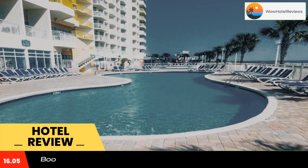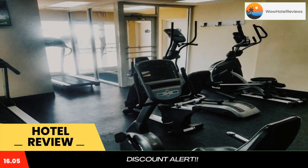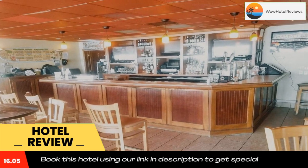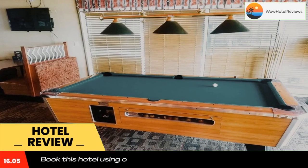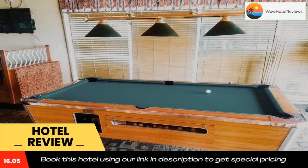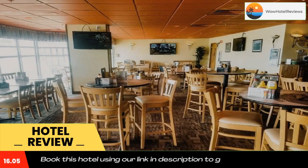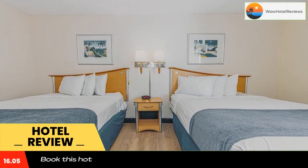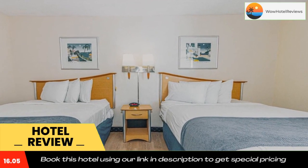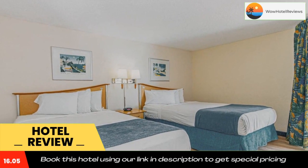Bay Watch 1910, a property with a fitness center, is located in Myrtle Beach, a few steps from North Myrtle Beach, 1.8 miles from Arcadia Beach, and 1.9 miles from Alabama Theater. Featuring sea views and a swimming pool, this vacation home provides guests with free Wi-Fi. Guests can enjoy the indoor pool. Carolina Opry Theater is 7 miles from Bay Watch 1910, while Myrtle Beach Convention Center is 13 miles away.